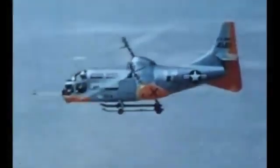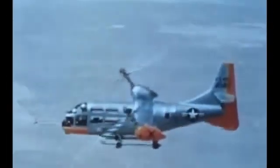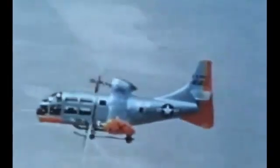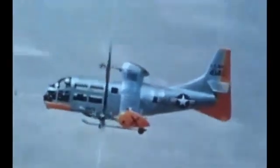The Bell XV-3, an advanced new type of aircraft, takes off and lands vertically as a helicopter and flies at high forward speed as an airplane. This versatile fixed-wing craft is the product of thorough development, including more than 400 hours of ground and flight testing.